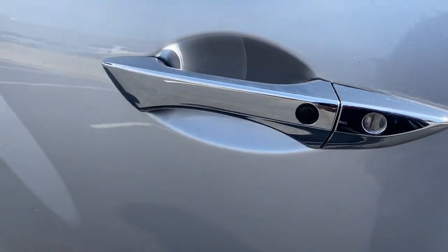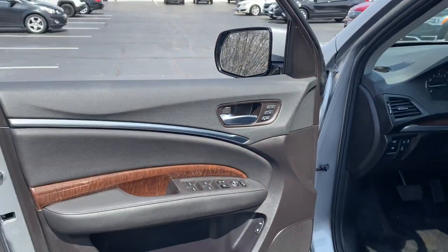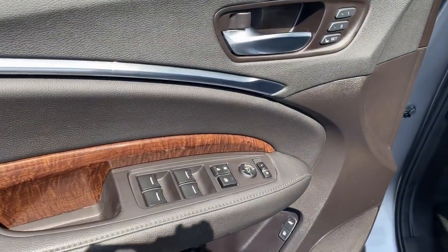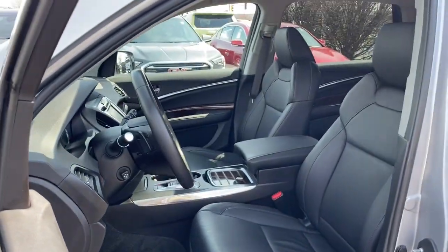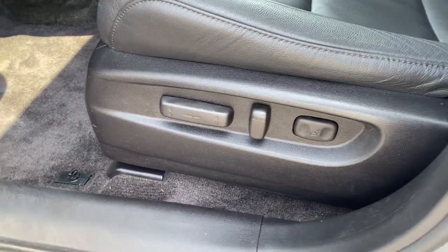These are just some of the great options this vehicle comes with: lane departure warning, all-wheel drive, keyless entry, sunroof/moonroof, power liftgate, lane keeping assist, wood grain interior trim, adaptive cruise control, keyless start, and power passenger seat.